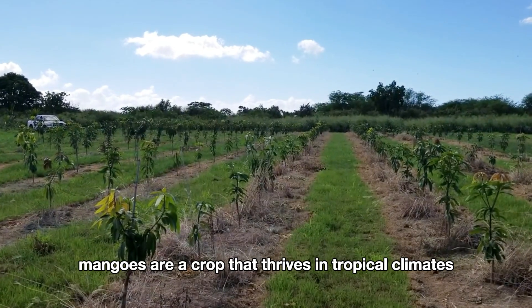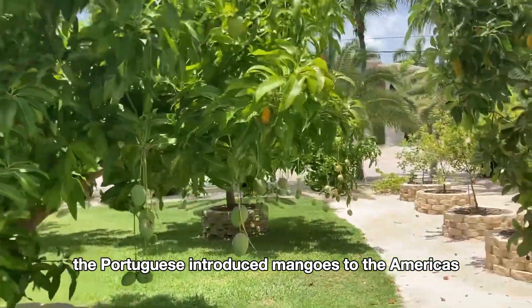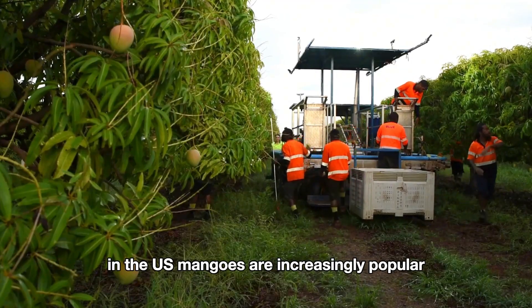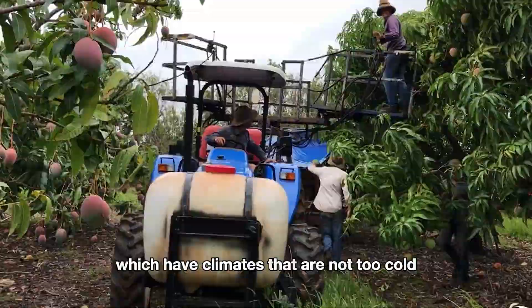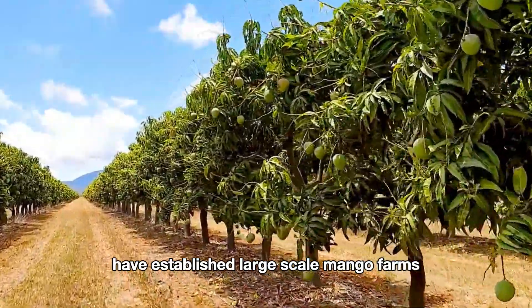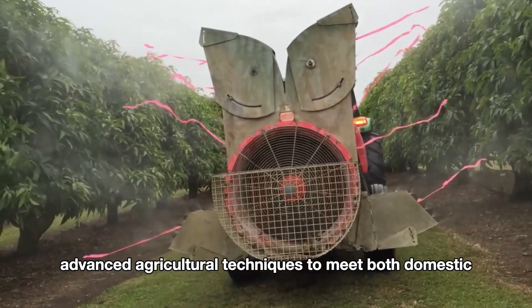Mangoes are a crop that thrives in tropical climates. The Portuguese introduced mangoes to the Americas, from where they spread globally. In the U.S., mangoes are increasingly popular. States like Florida, California, and Hawaii, which have climates that are not too cold, have established large-scale mango farms that utilize advanced agricultural techniques to meet both domestic and international demand.